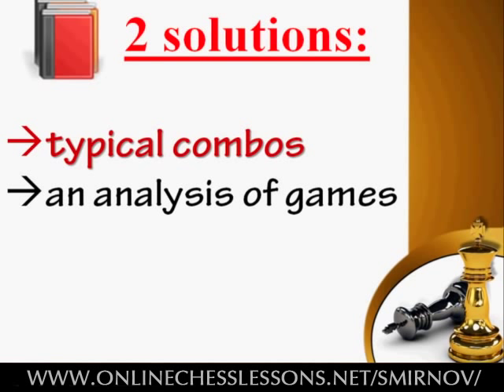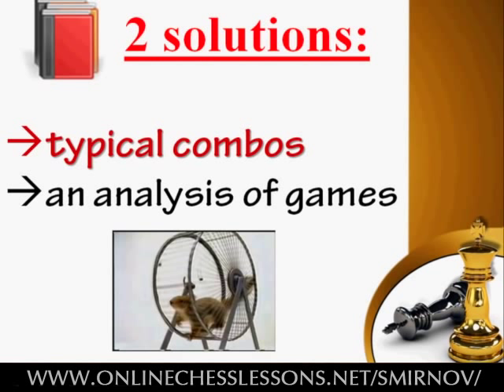The first is knowledge of typical combinations — the most common way of training one's tactical skills. Check out any bookshelf and you'll find thick manuals filled with typical tactical patterns and exercises. But here's the problem: how do you go about reaching such typical positions in your games? And if by chance you do get one, how do you spot the opportunity? Solving lots of tactical puzzles rather reminds me of a squirrel running in a wheel. It's time consuming, tiring, but the real progress is slow and small.